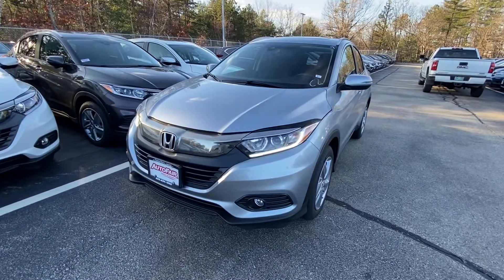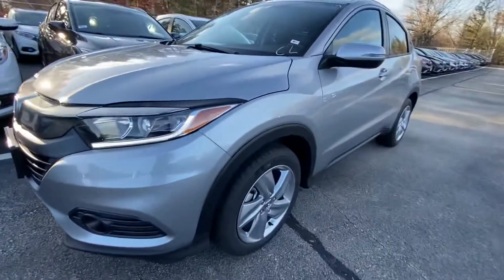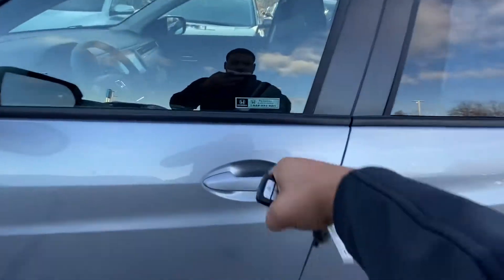Here we have automatic headlights with LED daytime running lights. We have some nice fog lights down there, nice alloy wheels. Here's a look at the key fob — we have the keyless entry right here.